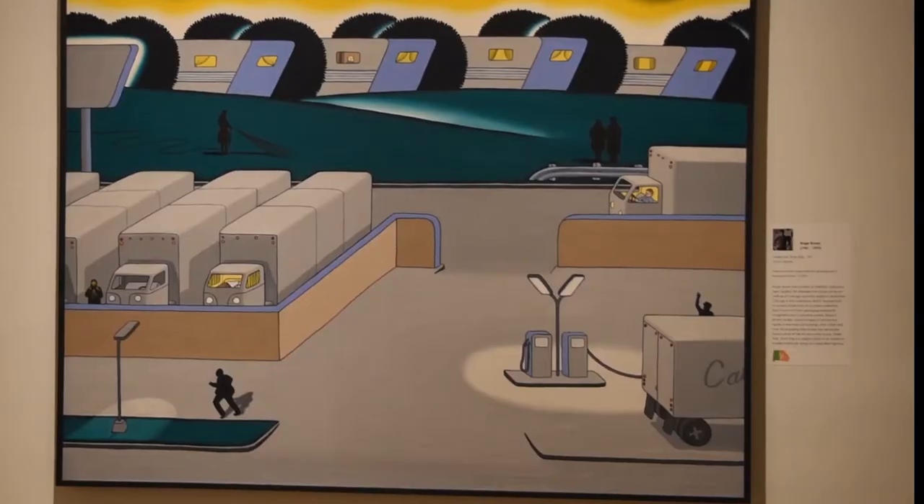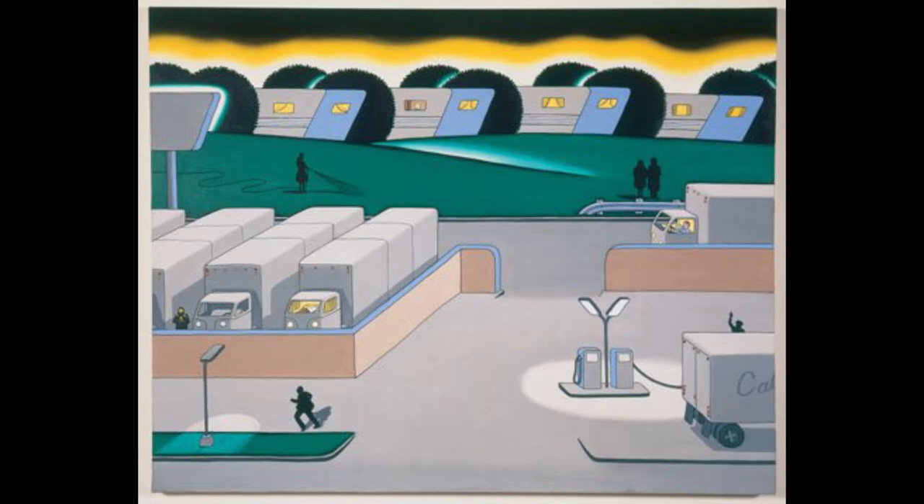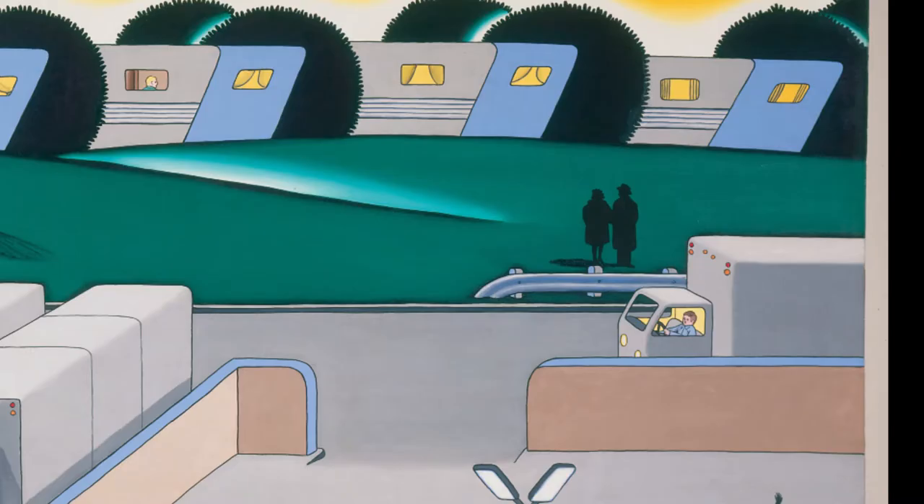Brown had a distinctive painting style, which is shown in this artwork. He was known for painting scenes from everyday life and using flat, solid colors. He also featured silhouettes in his paintings. A silhouette is when you only show the outline of a person and don't include any other details like their eyes or nose.